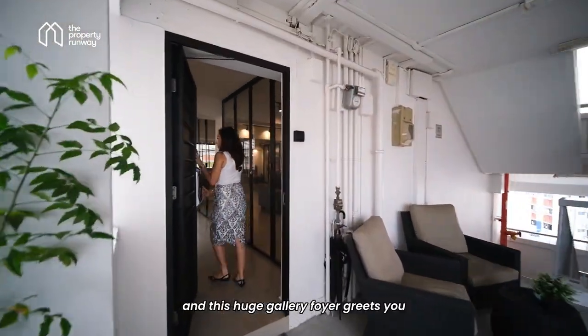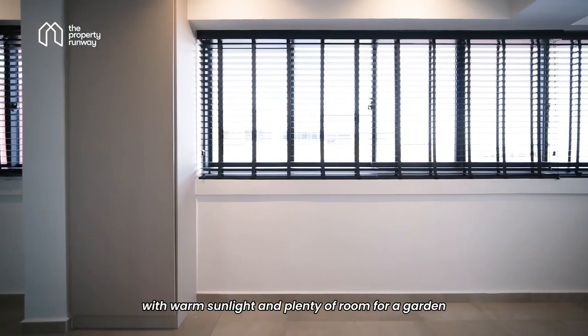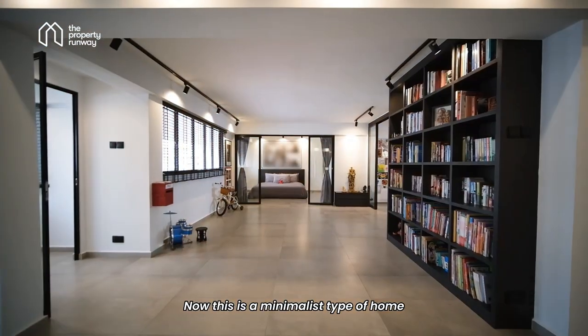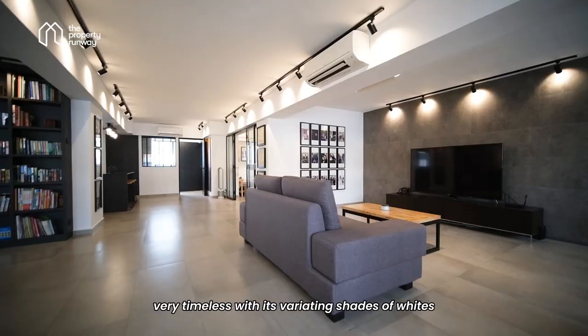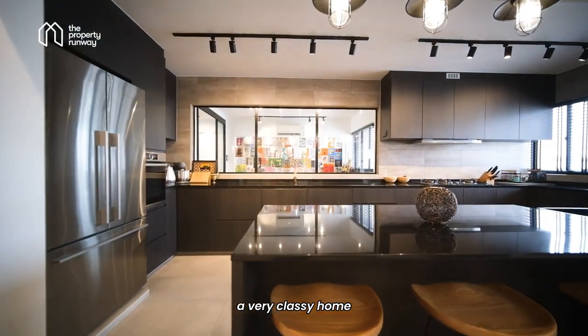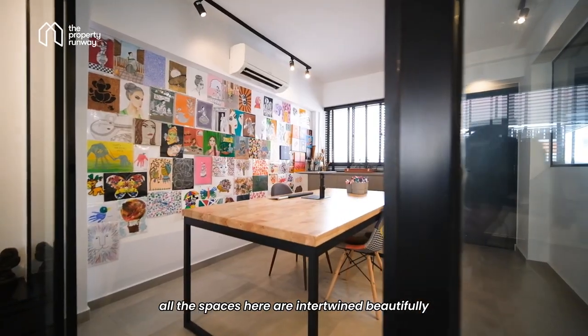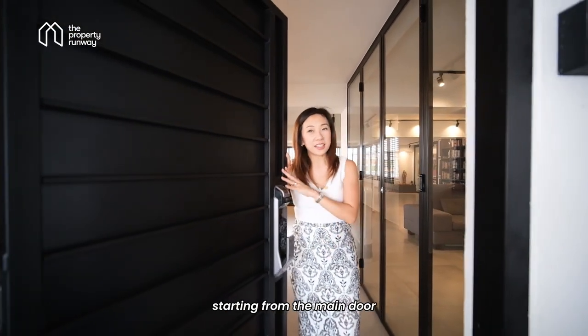Step right in and this huge gallery foyer greets you with warm sunlight and plenty of room for a garden. This is a minimalist type of home — very timeless with its varying shades of whites, greys, and blacks. A very classy home. All the spaces here are intertwined beautifully, and there's a lot of attention to detail starting from the main door.